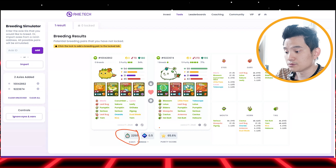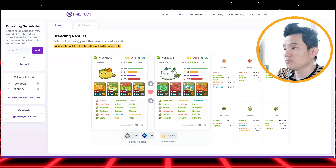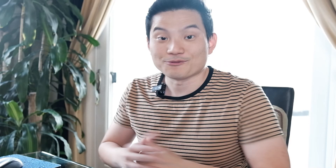Now, if you don't have enough SLP, don't worry — I'll show you how to get AXS as well. What you do is go to your MetaMask and go to Swap, and you will get this screen right here. You can use your Ethereum and exchange for AXS, or you can buy SLP.